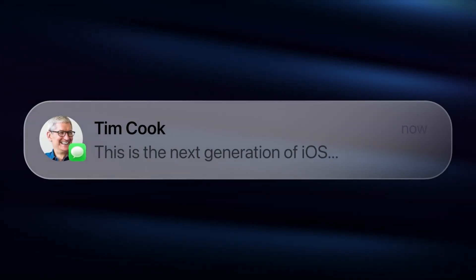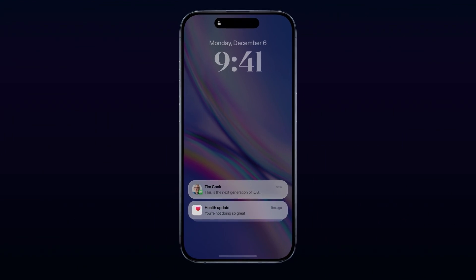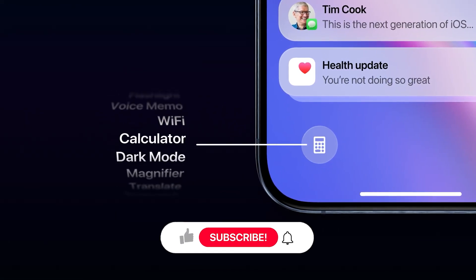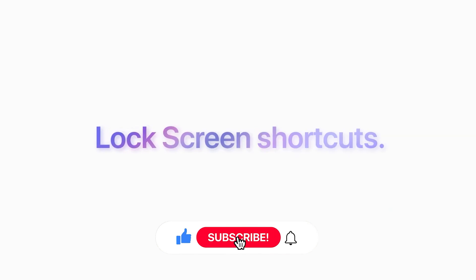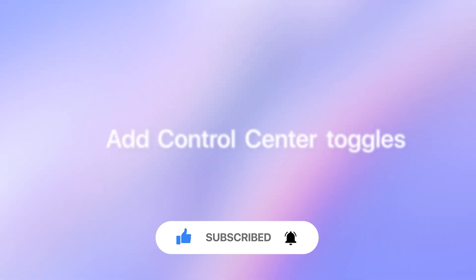Let me know in the comments about the beta indication on the AI features of iOS 18, the five probable features, and which one intrigues you the most. Subscribe to the channel and leave a like if you enjoyed this video. See you in the next one — take care.